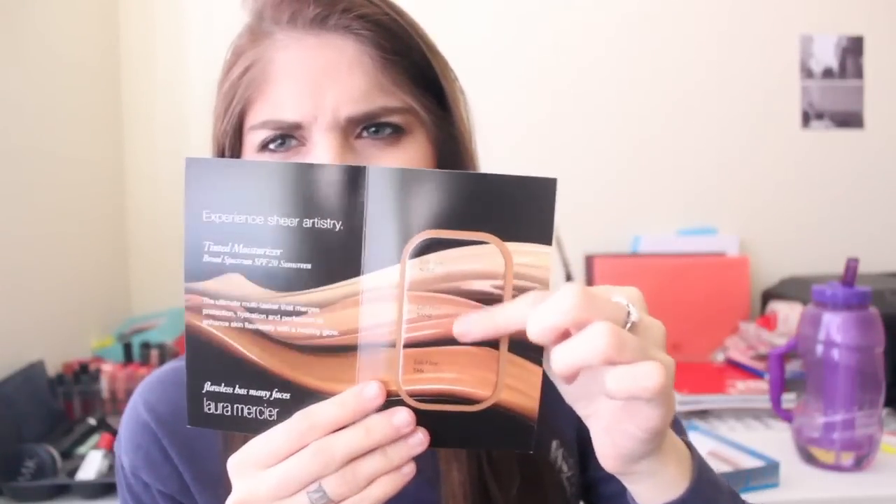The next three things are from Laura Mercier and I love Laura Mercier. The first is like a little sample pack — it's a tinted moisturizer sampler that comes with three shades: nude, sand, and tan. I'm actually not any of these shades; even nude, the lightest in the set, is still too dark for me. Plus this doesn't look like it comes with a lot of product, so I probably won't give this a try and will pass it along to somebody, but it was still nice to include.